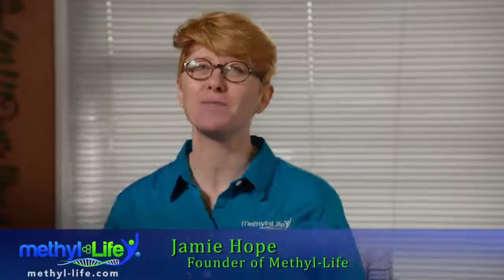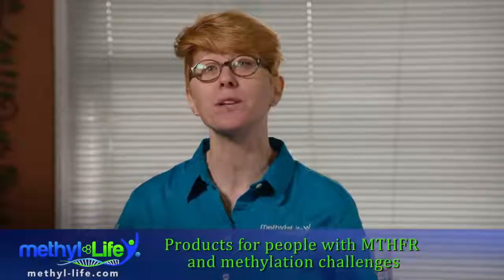Hi, I'm Jamie Hope, founder of Methylife, a supplement company that specializes in products for people with MTHFR and methylation challenges. We offer methylfolate products containing the most bioactive nutrient form of folate available today, methylfolate, often referred to as L-methylfolate.